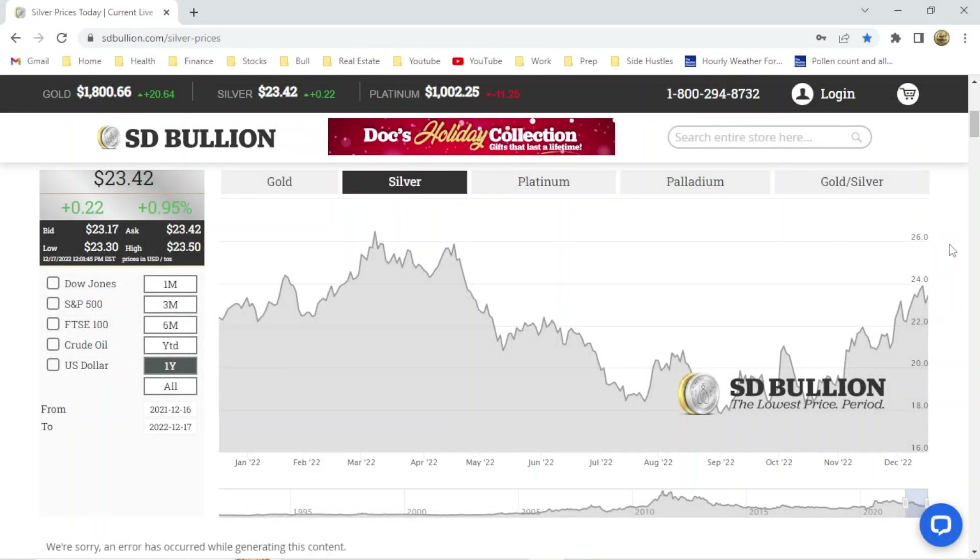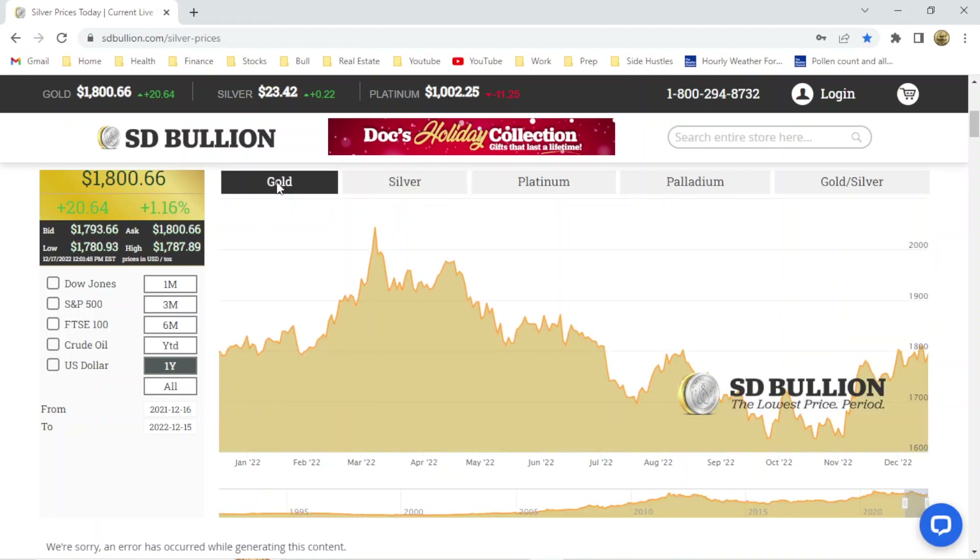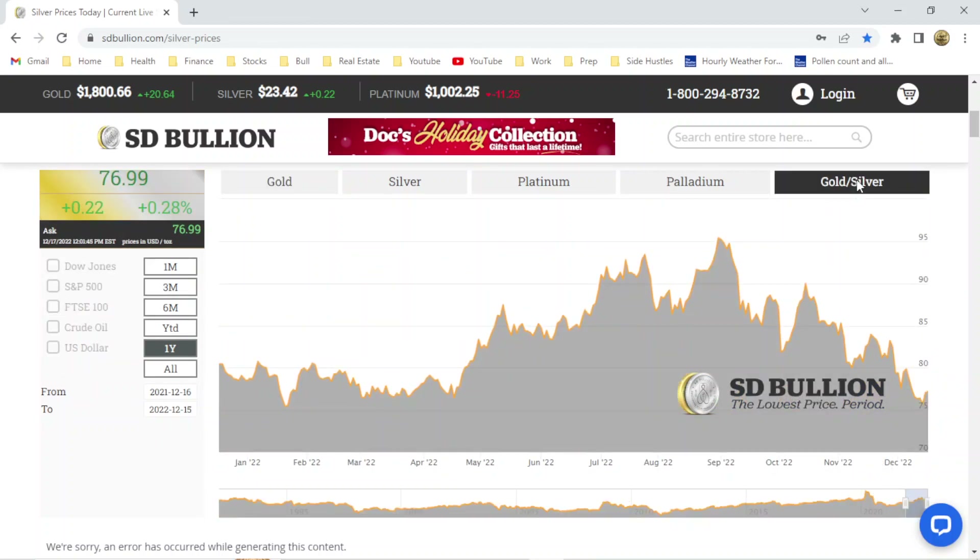Here at the SD Bullion website, today is Monday, December 19th, 2022. Happy holidays, my friends. The silver spot price is $23.42. The gold spot price is $1,800, which gives us a gold to silver ratio just below 77 to 1.